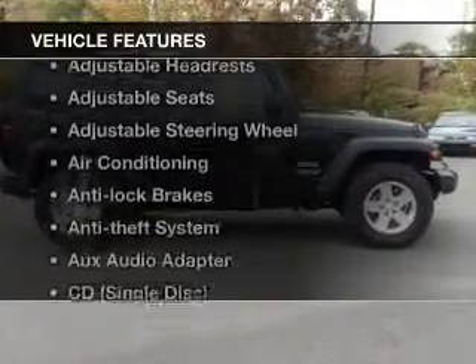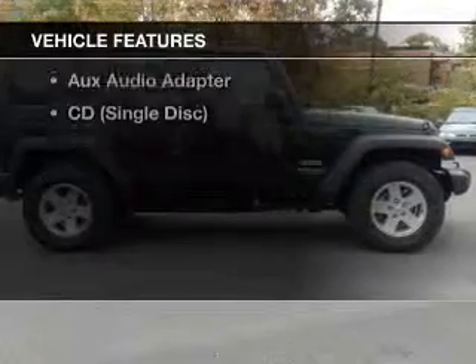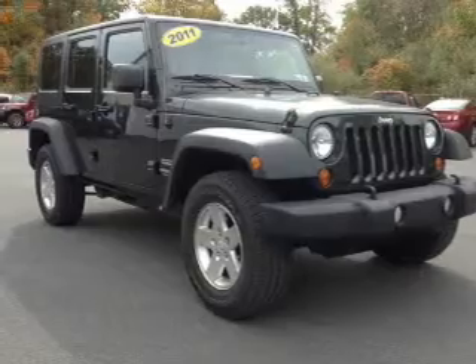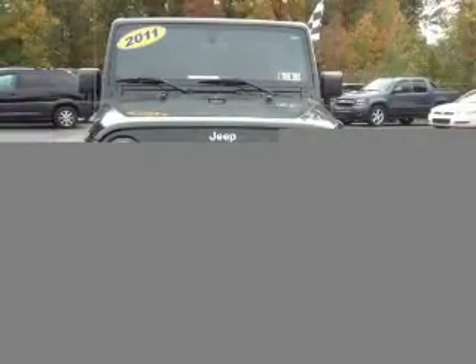With these notable features, you won't want to miss out on the opportunity to own this amazing ride: cruise control, an AM FM stereo, power steering, an adjustable tilt steering wheel, and air conditioning.